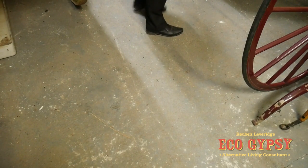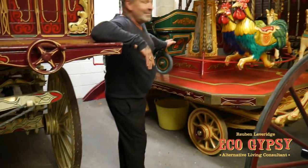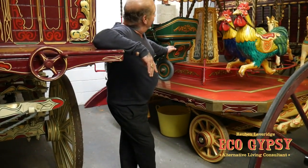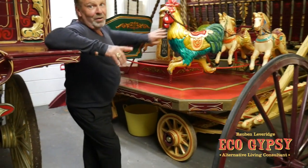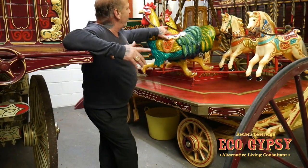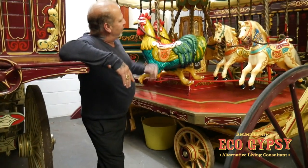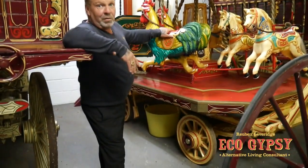We're in shed number two and we have got something that is very very special, so I'm going to pan up and you can have a look at this. Now this is, I've been told, 1920 roundabout, hand cranked — John's going to demonstrate in a minute. Apparently what they used to do is go round the country villages and towns, and the people that come out, instead of paying money, they do a barter system where they give them a jam jar or rags and stuff — whatever they'd collect — for the rides for the kids.